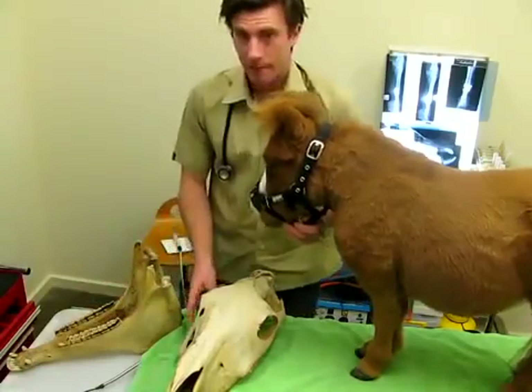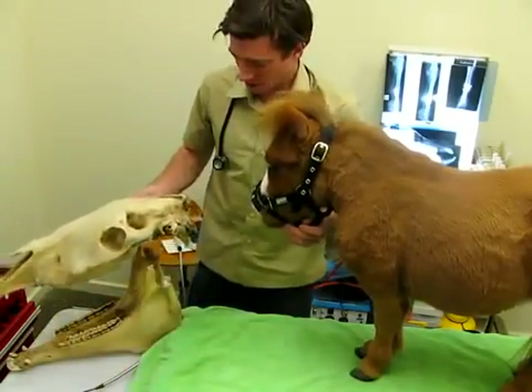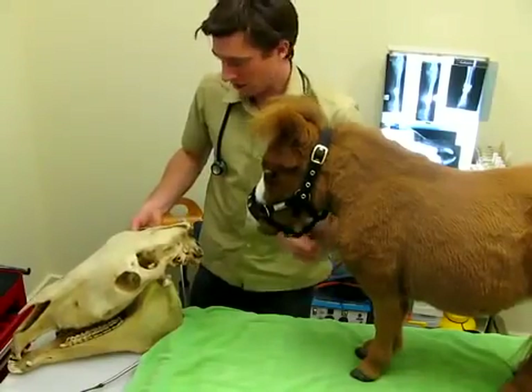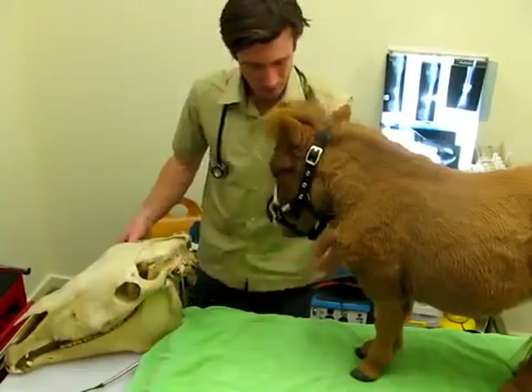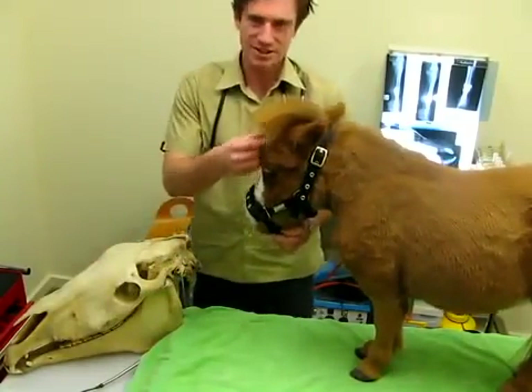And is his life expectancy the same as a normal horse? We certainly hope so. We'd be happy with probably 10 years, and certainly very happy with 20 or 30 years. And how much does he weigh? Coda weighs 35 kilograms. And his height? 59 centimeters.